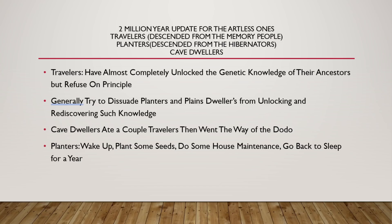Now we have the update at two million years for the artless ones — all the ones without art assets. The Travelers have almost completely unlocked all the genetic knowledge of their ancestors, but refused to use it on principle. They generally tried to dissuade Planters and Plains Dwellers from unlocking and rediscovering such knowledge, such as agriculture. Cave Dwellers ate a couple of Travelers and then went the way of the dodo — they were never mentioned again and are not around in the next million year update.